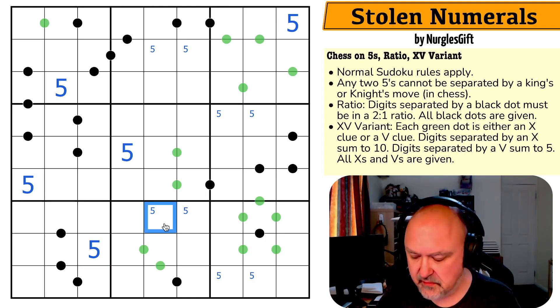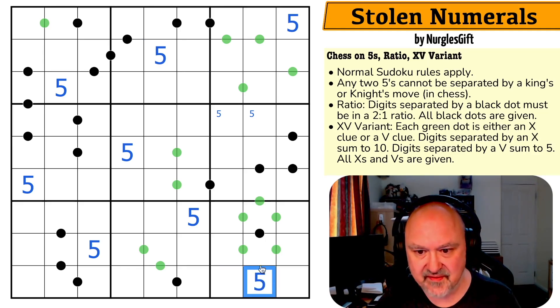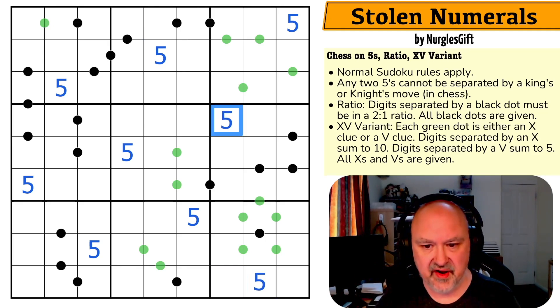That cell sees another by knight's move, so that's the five, which means that's the five. That one sees that by knight's move — that's the five, that's not the five, that's the five. So there's all the fives done using the chess constraints. Now I can ignore all the chess stuff and just worry about dots.